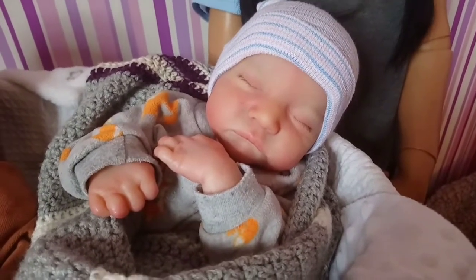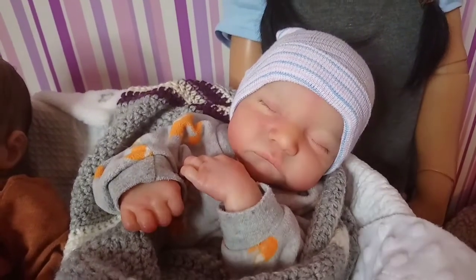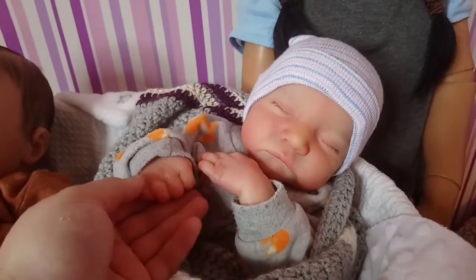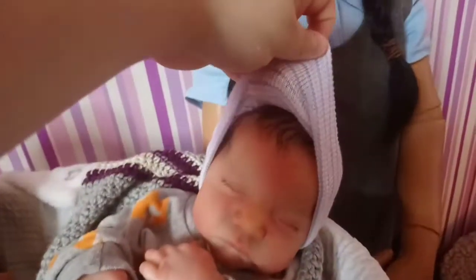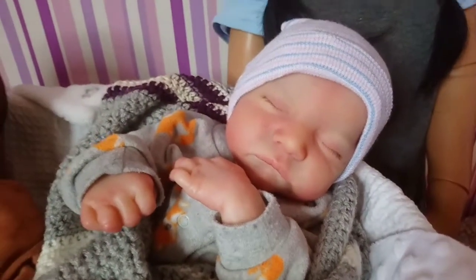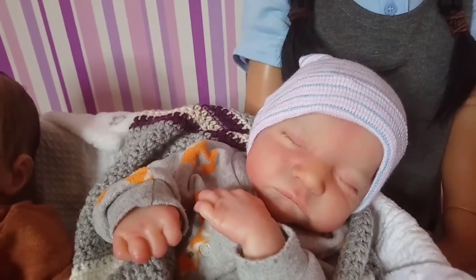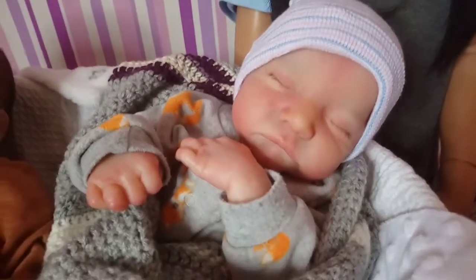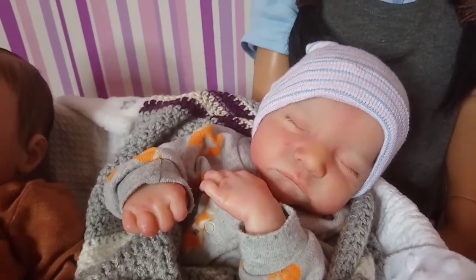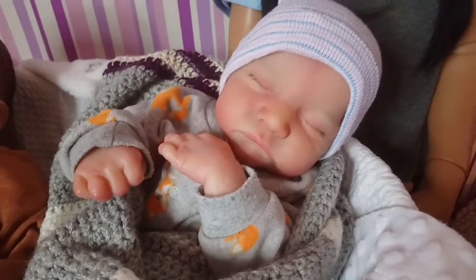Next we have baby Lucas. Lucas is the Levi by Bonnie Brown kit — he is the second edition Levi and he is the size of a newborn. He's so curled up and cute. He has rooted hair and I've had him since March this year, so he's still relatively new — about seven months. I didn't like the kit originally but ever since I got him I've just been smitten with him. He's so cuddly and is a baby that I use quite a lot, so he's definitely one of my favourites at the moment.